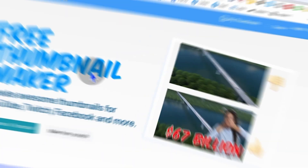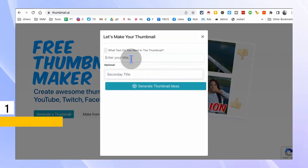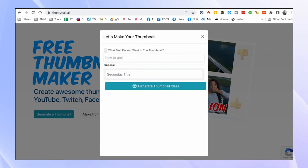Alright, let's jump right in. Our first tool is Thumbnail.ai, a fantastic platform that allows you to create stunning YouTube thumbnails, as well as thumbnails for other social media platforms using the power of AI.